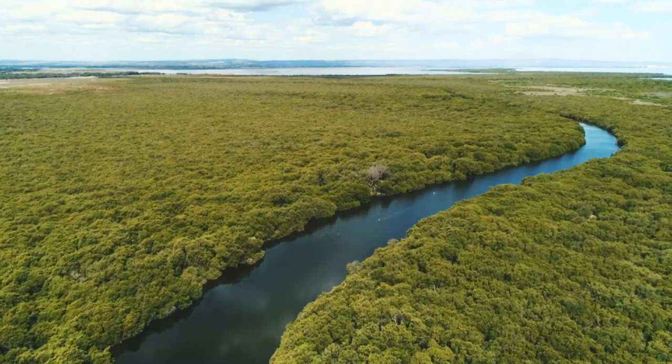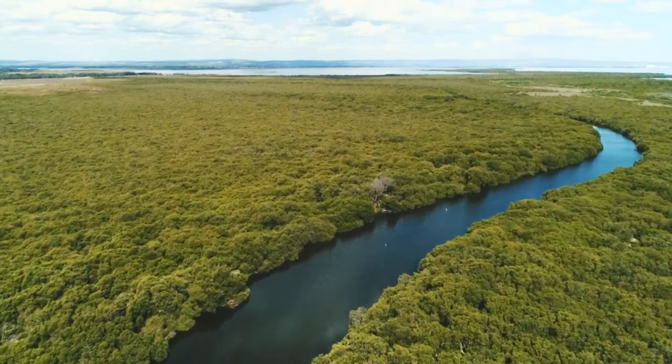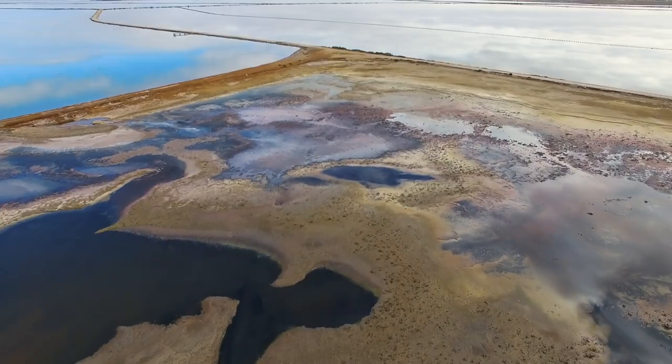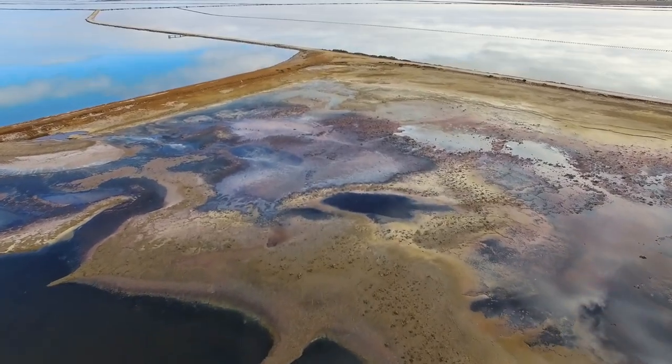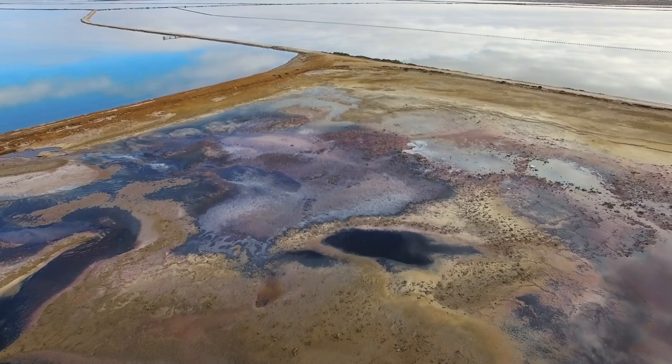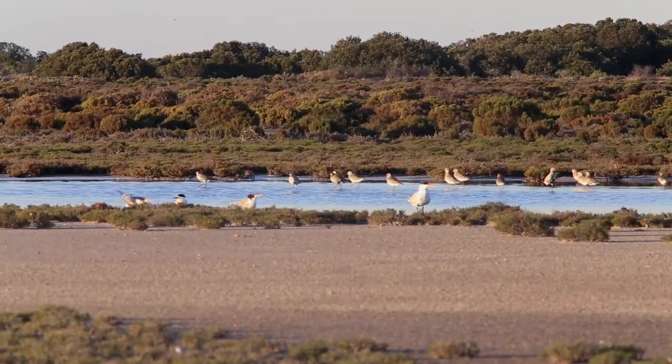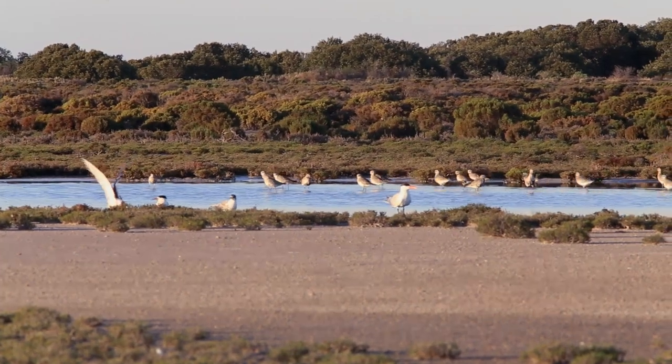The Adelaide International Bird Sanctuary is a mosaic of natural salt marsh and mangroves, estuaries and tidal creeks, and artificial wetlands located just 30 minutes drive from Adelaide. It's officially recognized as a globally significant site that supports and protects shorebirds.